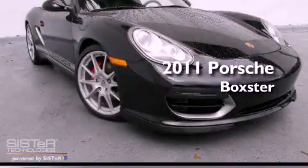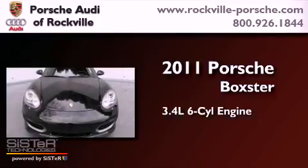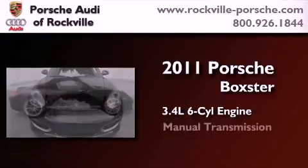This is a certified pre-owned 2011 Porsche Boxster. There's a 3.4 liter, 6-cylinder engine, and a manual transmission.